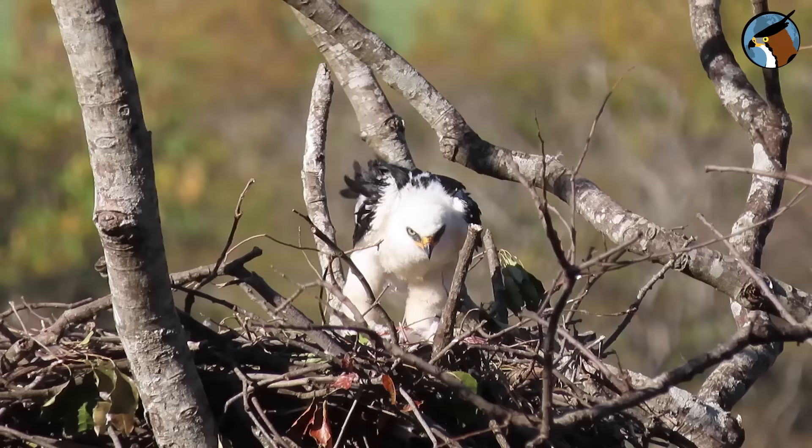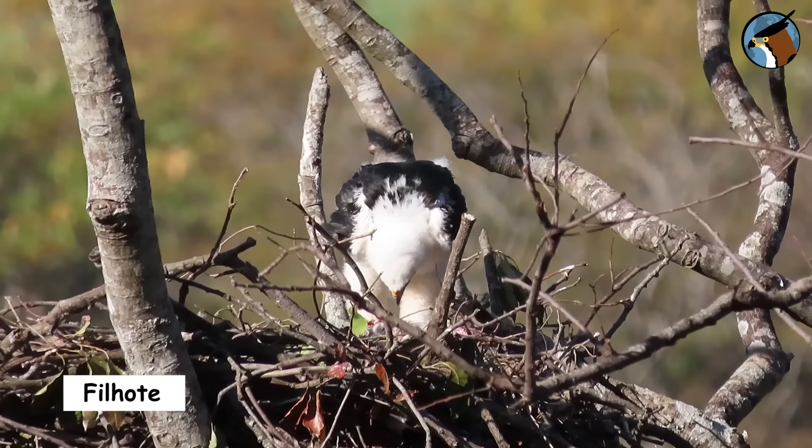The black and white hawk eagle is highly specialized in catching birds in flight. It catches everything from pigeons and parrots to tinamous, toucans, and herons.